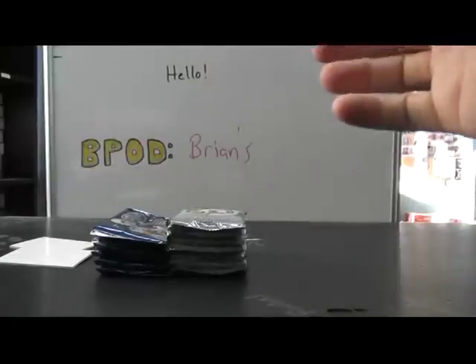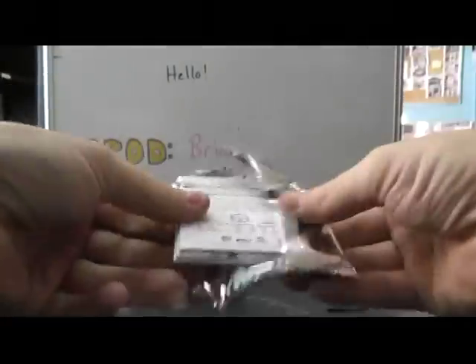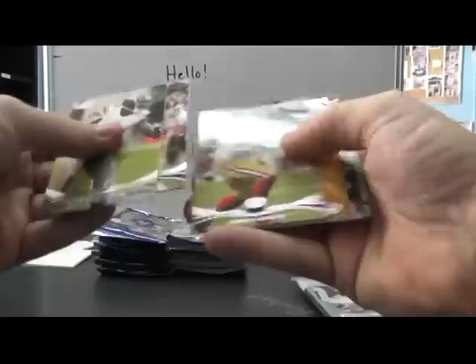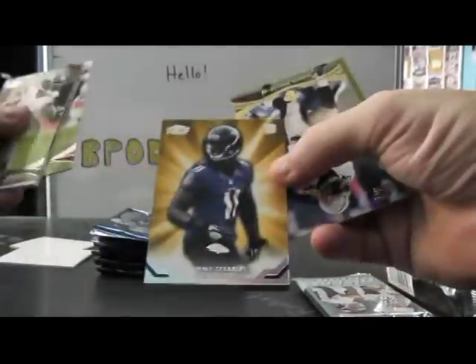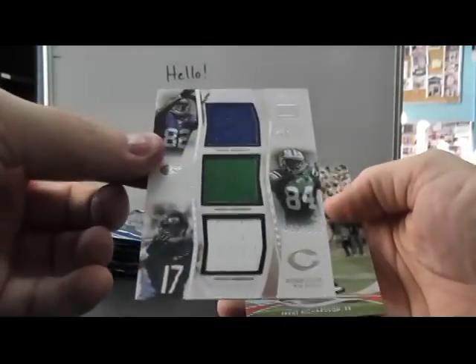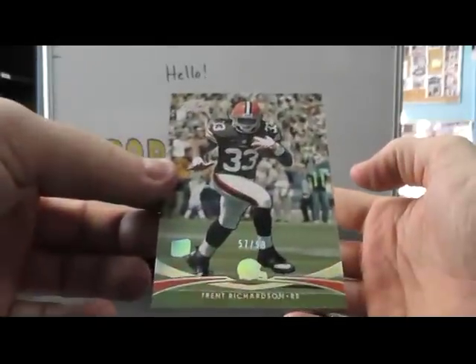Amazing. Chris Rainey, Tommy Streeter, and Greg Childs. Alshon Jeffery. Triple jersey, we have 559, Ruben Randall, Stephen Hill, Alshon Jeffery. And number to 99, Trent Richardson.